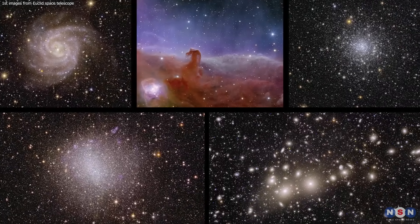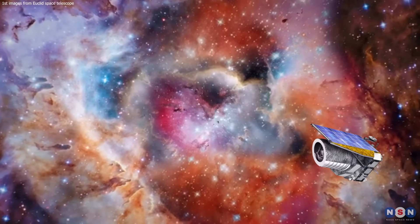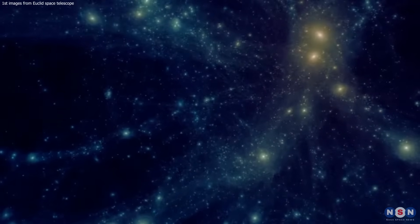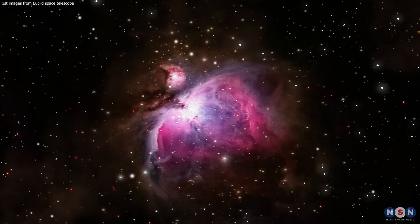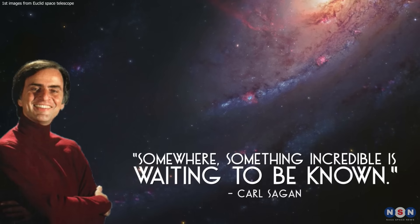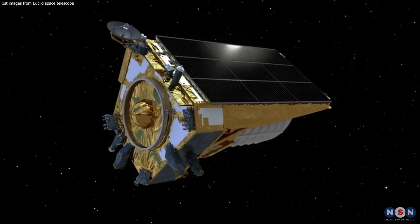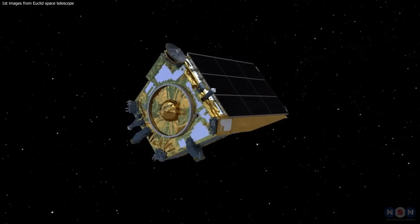These images demonstrate the power and potential of the Euclid Telescope to capture the beauty and complexity of the cosmos and to answer fundamental questions about the origin, evolution, and fate of the universe. I hope you enjoyed this cosmic journey and learned something new and exciting. As Carl Sagan said, somewhere, something incredible is waiting to be known. Let's join the Euclid mission in its quest to discover the incredible secrets of the universe. Thank you for watching, and see you next time.